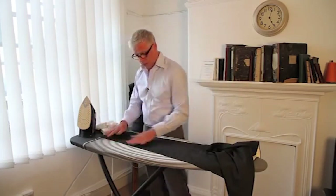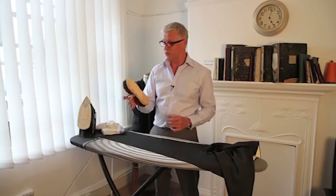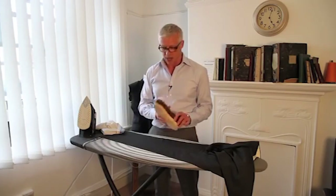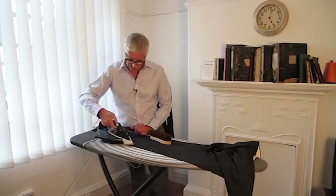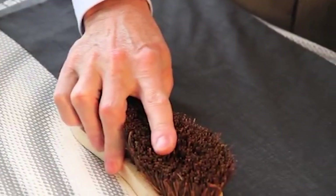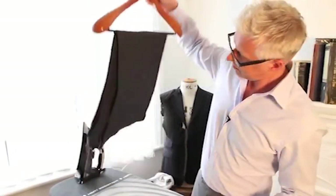Modern tailors have a vacuum table that sucks out the moisture and heat, which actually sets the crease. But a hundred years ago they didn't have that, so they used a different method — they used what they called a banger. I've improvised with a new floor scrubbing brush — it's perfect because it's made of unvarnished wood. Give the trouser a bit of steam, then to get the sharp crease, bang it in and hold it down — that knocks out the steam and gives you a really sharp crease. Once you've done both sides, hang it up for a few hours to let the moisture dry out, and then it's ready to wear.